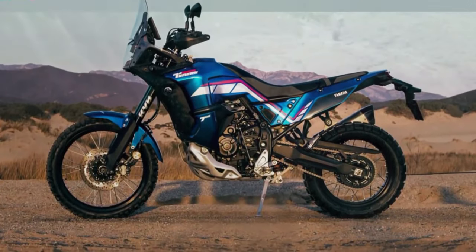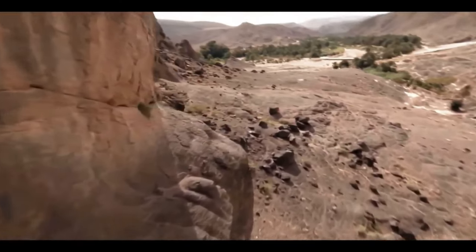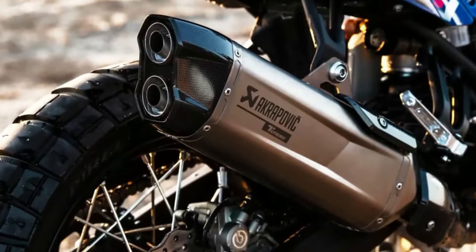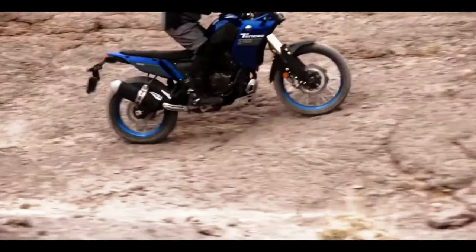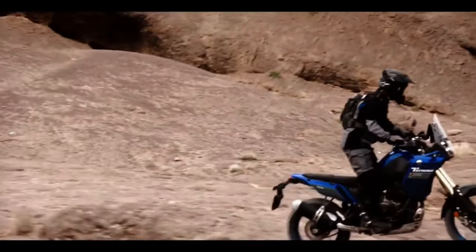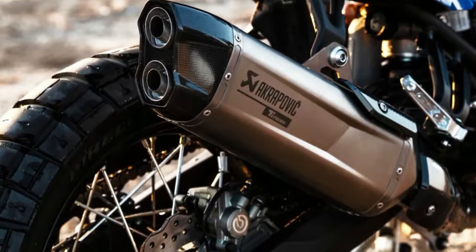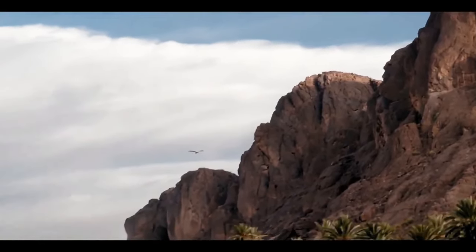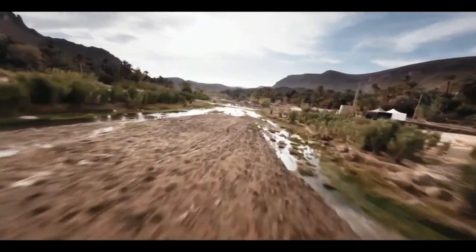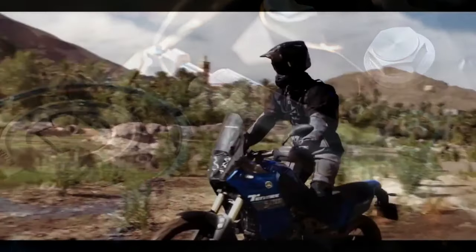Bluetooth smartphone connectivity via the Y-Connect app allows riders to receive text and phone call notifications on the dashboard and record ride data for later analysis. The 2024 Ténéré 700 now comes with LED turn signals both front and rear, enhancing visibility and adding a modern touch to the bike. The T7 comes pre-wired from the factory to fit the Yamaha Quickshifter, which is an optional accessory available at additional cost — allowing for smoother and quicker gear shifts without the need for clutch usage. Yamaha has also improved the ABS mode offerings for the 2024 T7.